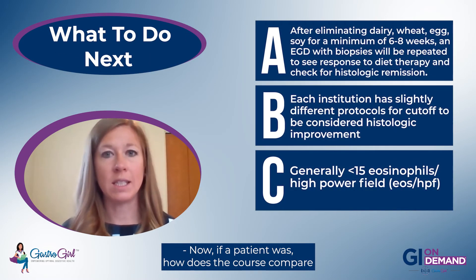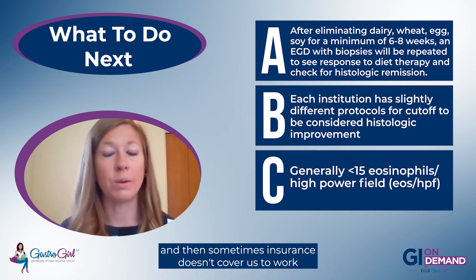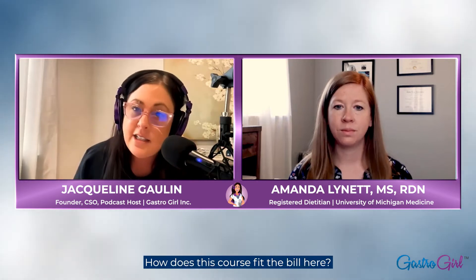If a patient can't work with a dietitian directly — sometimes insurance doesn't cover one-on-one appointments — how does the course compare? I really tried to touch all the bases of how I would handle a one-on-one appointment, so I feel like I'm providing the same care. These courses are great for someone wanting to start the diet. The one area where working one-on-one would be more beneficial is during reintroduction if someone doesn't respond, rather than just giving up and going to medication.